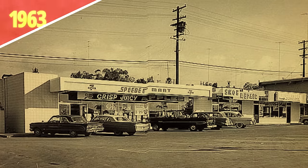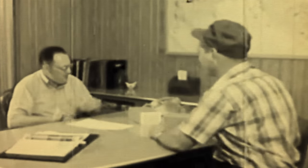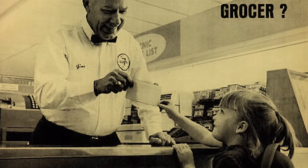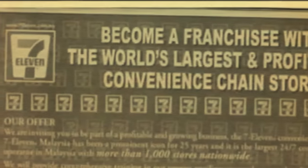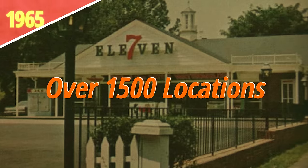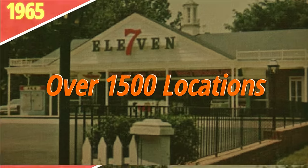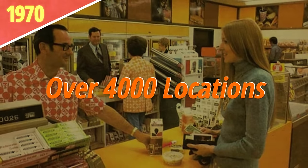After purchasing around 100 California Speedy Mart locations in 1963, Southland pivoted their growth strategy. Speedy Mart had grown as a result of franchising, and Southland figured the 7-Eleven chain could adopt this model too. So they created their own franchisee training program. And by 1965, they grew their 7-Eleven chain to over 1,500 locations. By 1970, that number would grow to nearly 4,000.